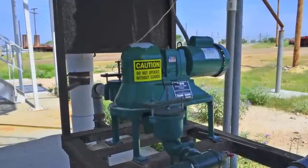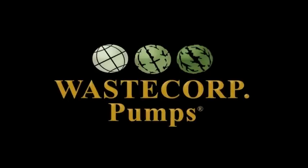For more information on Mudsucker 2B Series diaphragm pumps, visit us at wastecorp.com or call us at 1-888-829-2783.